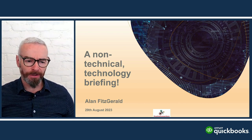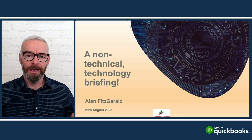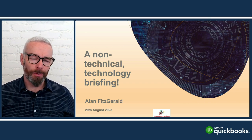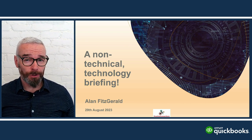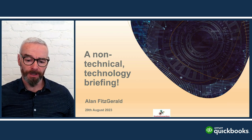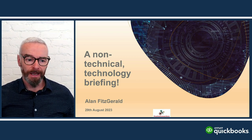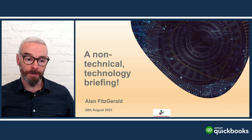Today is a non-technical technology briefing. A non-technical briefing means I'm trying to break down what are often described as quite complex challenges for accounting firms. There's a lot of jargon in the tech world, so I typically break those down into areas that are a bit more friendly to the ear.